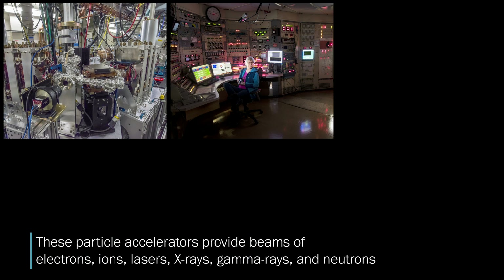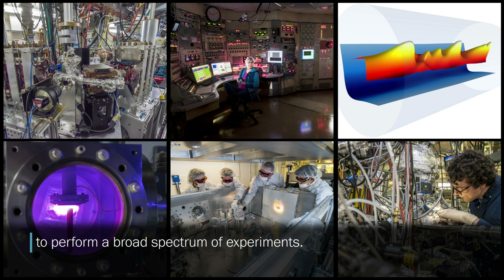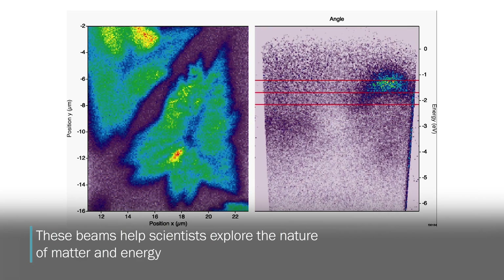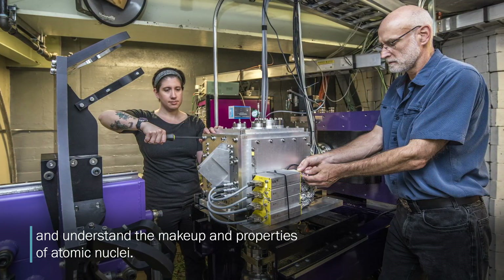These particle accelerators provide beams of electrons, ions, lasers, x-rays, gamma rays, and neutrons to perform a broad spectrum of experiments. These beams help scientists explore the nature of matter and energy and understand the makeup and properties of atomic nuclei.